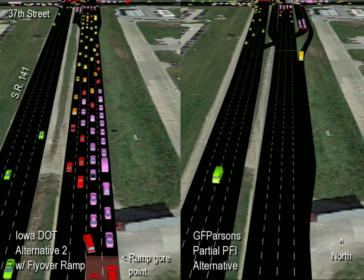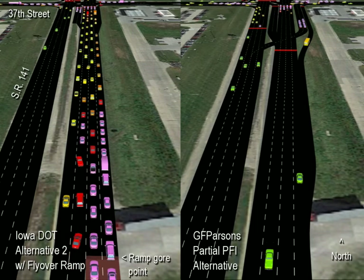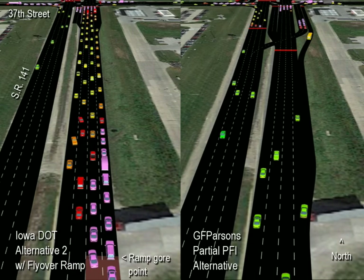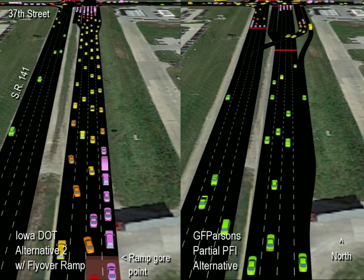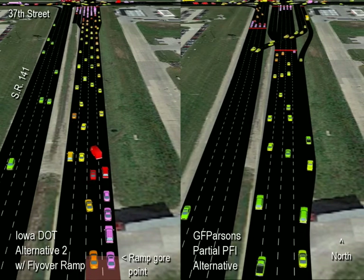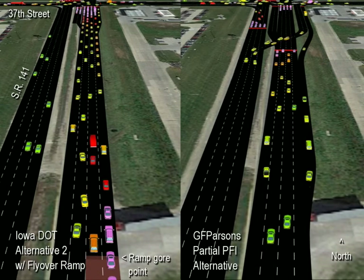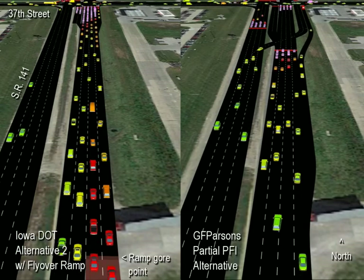The PFI avoids these outcomes while saving many millions of dollars that can be used to fix congested locations elsewhere in the state. I hope you found this video informative, and I do thank the Iowa DOT District Engineer for taking time to discuss their project with me. If you'd like more information on the parallel flow intersection, you can view other simulations on this channel showing different PFI applications, or visit our resource page at gfparsons.com.